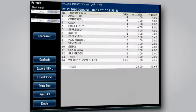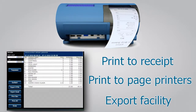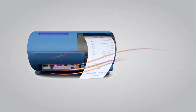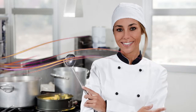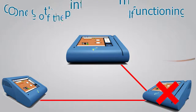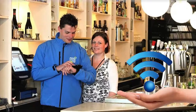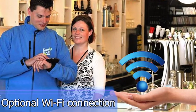Many sales reports with print-to-receipt, print-to-page printers, or export facility. Connection for external order printers in bar or kitchen with serial or Ethernet interface. The Mini POS takes care of printer redirection when one of the printers is malfunctioning. Optional Wi-Fi connection with Porta POS iPod mobile order terminals.